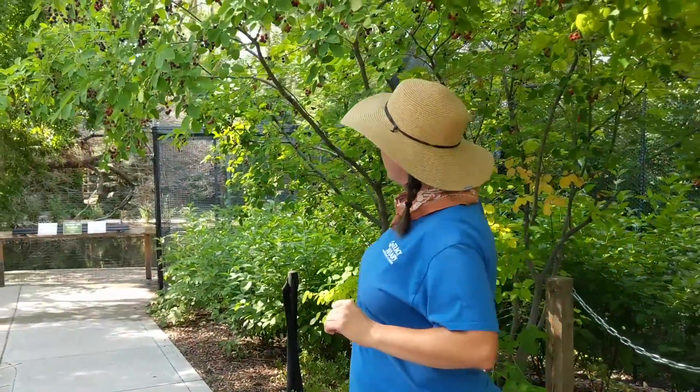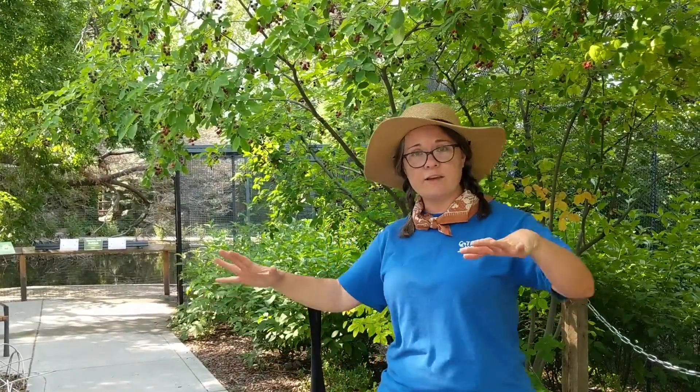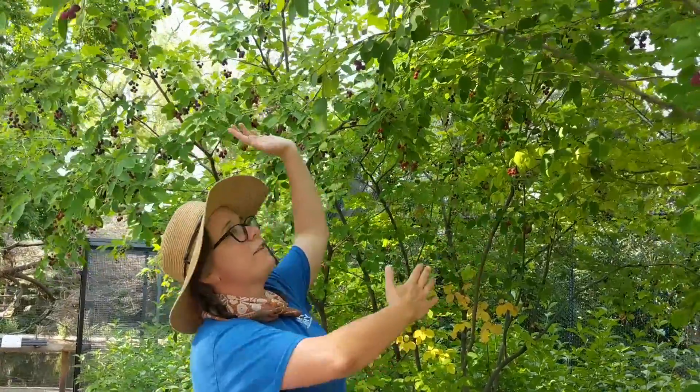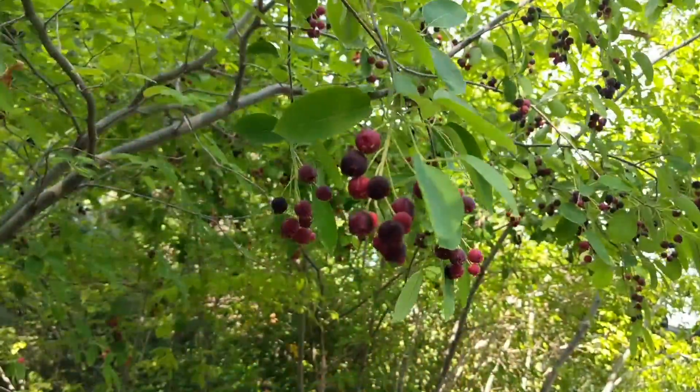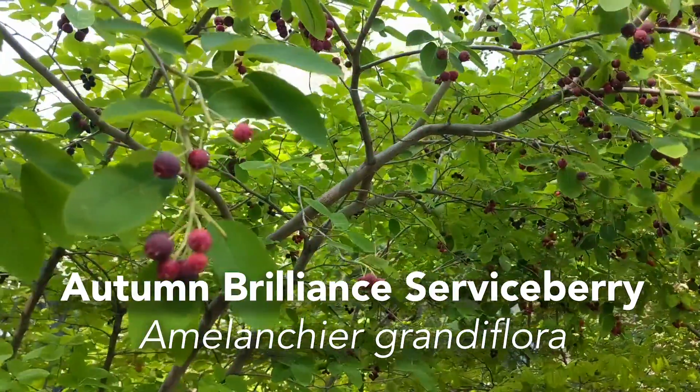I am standing right here at one of the entrances to the Kennecott Wetland Experience, just southeast of the gift shop — so orient yourself by the Chase Mill. Right here over me is one of my top 10 favorite plants. I've talked about them in previous tours. This is a serviceberry.